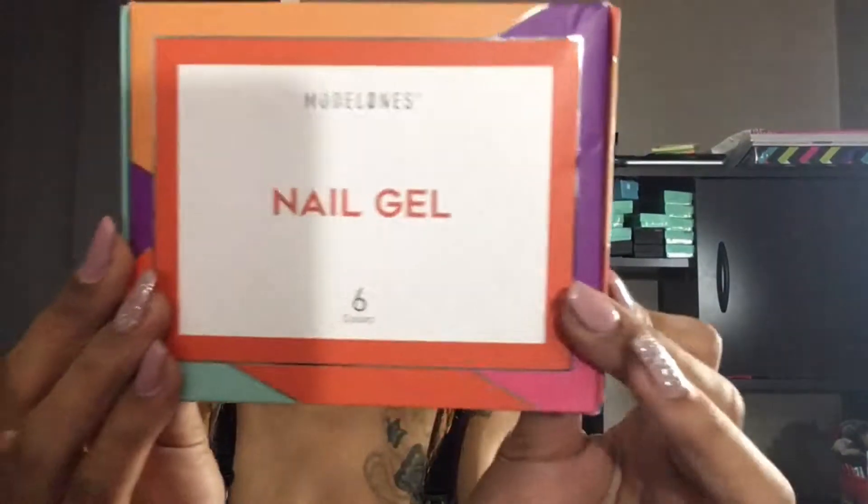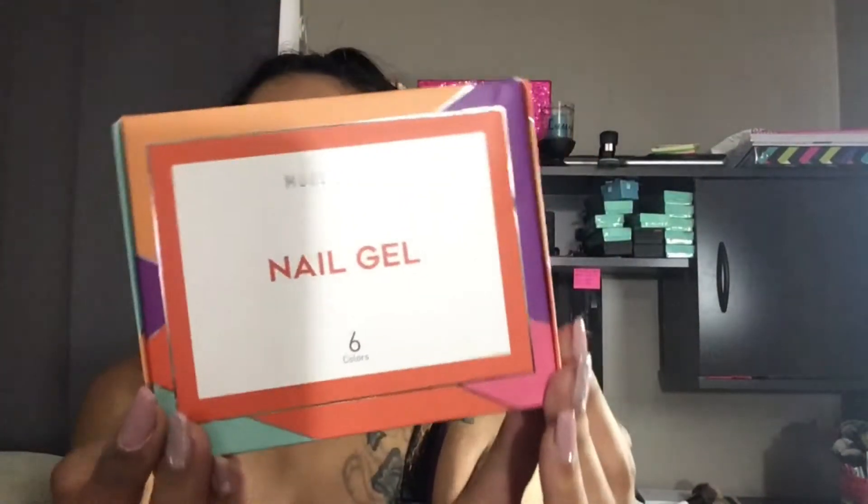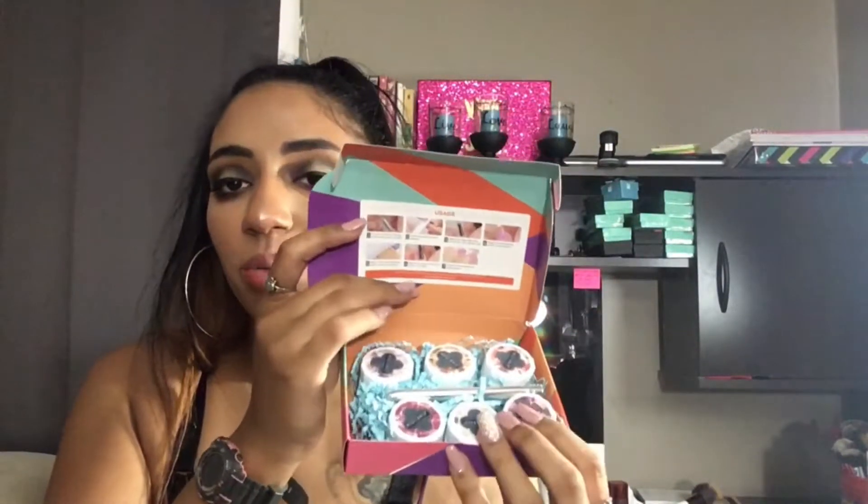And then for nail mail — I'm not going to open the actual product, but I am going to open the package. This is from Models Own: nail gel, six colors. These are gel pot nail polishes in pots. I have one of these already but those are solid colors — I believe these are glitters, so I can't wait. And it comes with a nice cute little nail brush. This will be a separate video on its own.